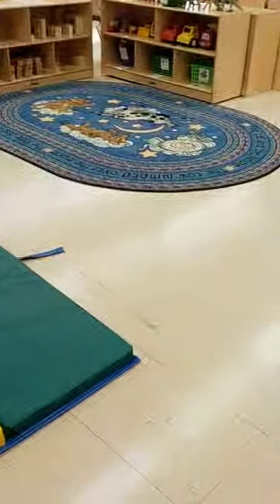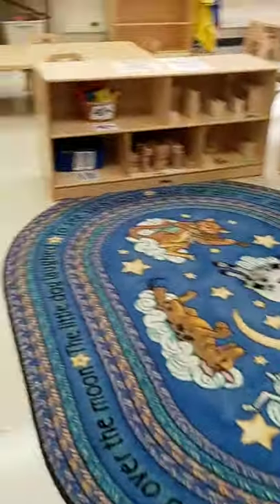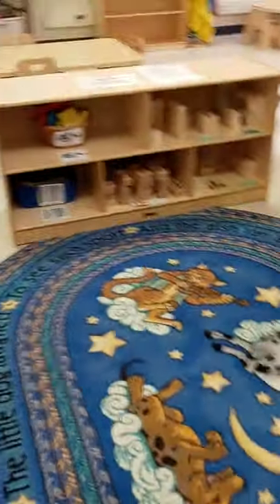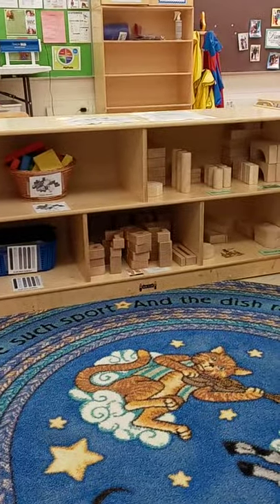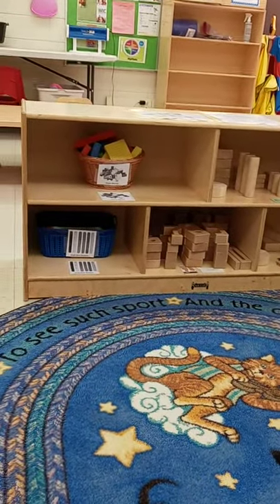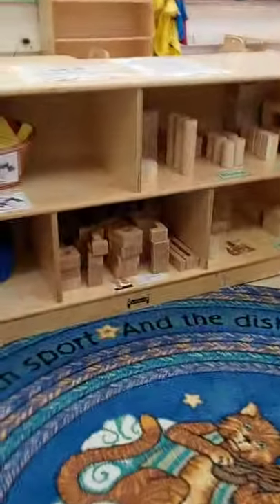If I move in from here you'll see our block area. We have a lovely carpet to sit on in our block area and then we have lots of different kinds of blocks that you can play with. We have foam blocks, we have velcro sticks, we have wooden blocks and wooden number blocks.